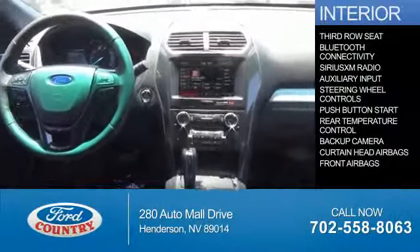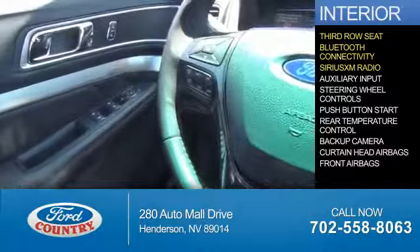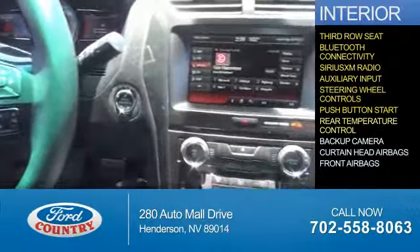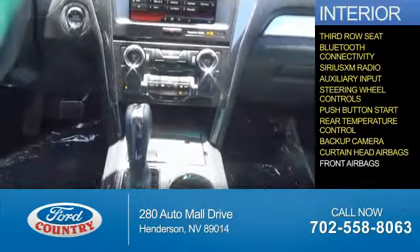Inside you'll find a third row seat, Bluetooth connectivity, Sirius XM satellite radio, an auxiliary input, steering wheel controls, push-button start, rear temperature controls, a backup camera, curtain head airbags, and front airbags.